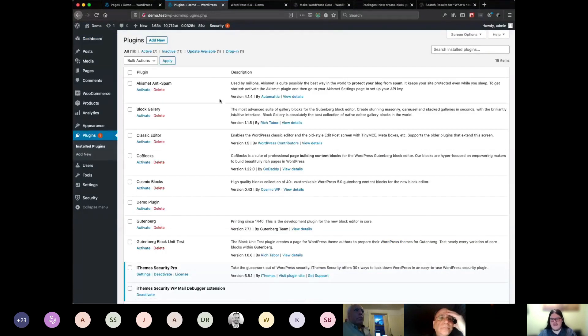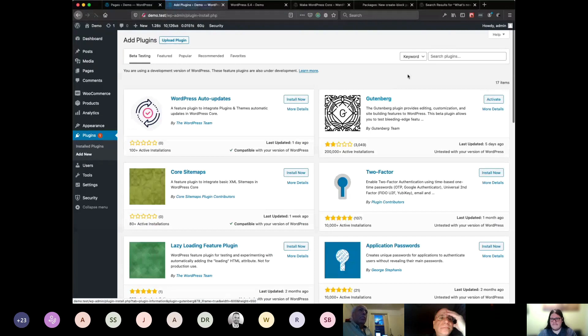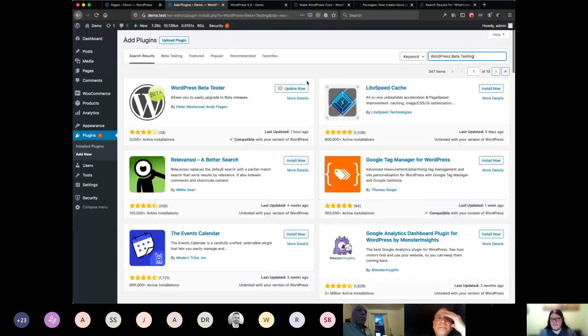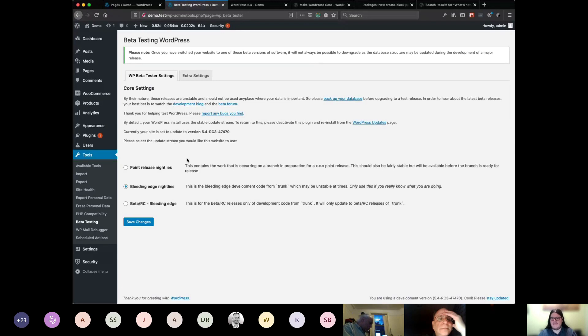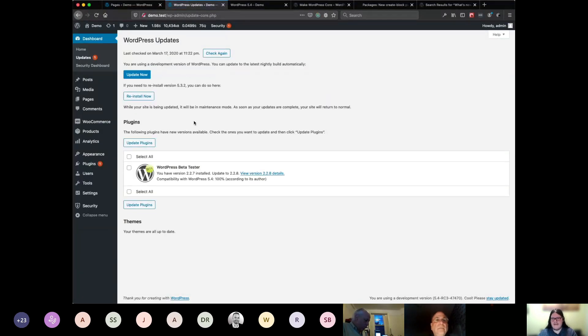Set up your staging site, then go into Add New and search for WordPress Beta Testing. That's going to give you the WordPress Beta Tester plugin. You'll see something that says Install Now, and you'll get a new page in your settings menu. If you go to Tools and Beta Testing, you'll see a page that looks like this. I'd recommend checking the Beta/RC option, which gives you the most stable versions of the development previews of what's coming up in WordPress. You just hit Save Changes, go over to Dashboard Updates, and hit the Update Now button to get the latest version.